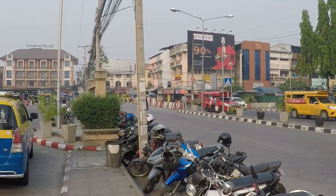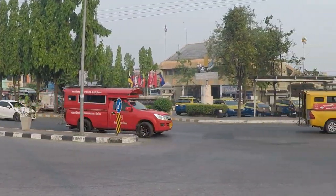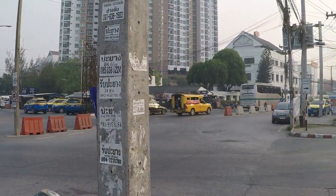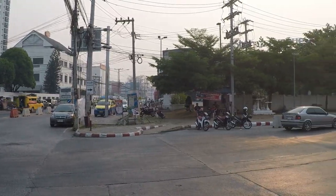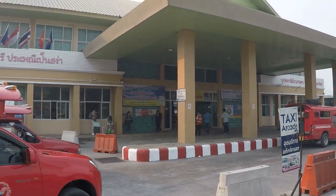Hi guys, Mark from Odd Family Travel. This morning we're at Chiang Mai Terminal 3 bus station. This is a rather busy bus station — we arrived here when we came in from Bangkok. Today we're taking another trip from here to Maesai on the Thai-Burma border.